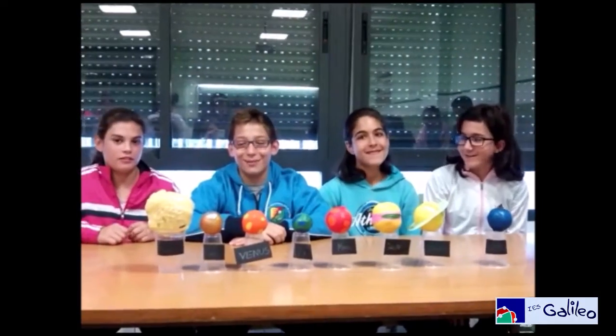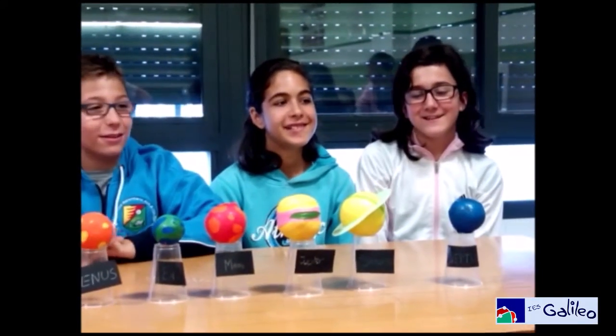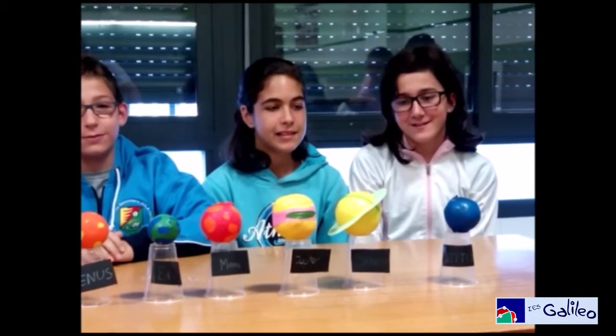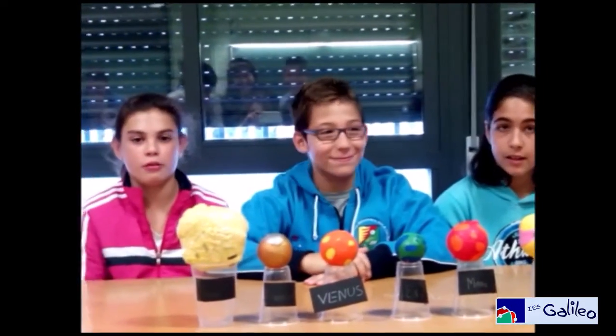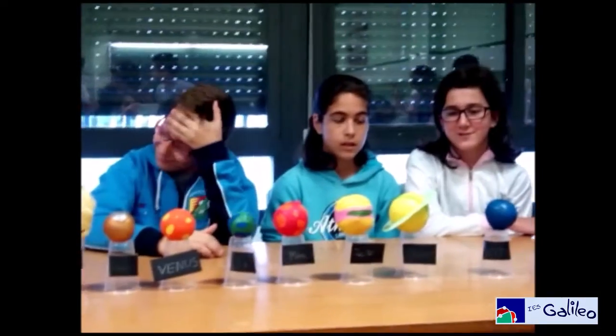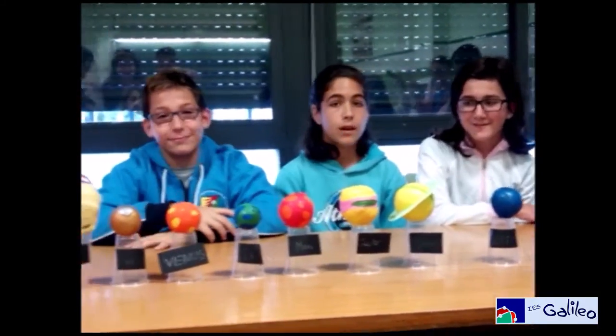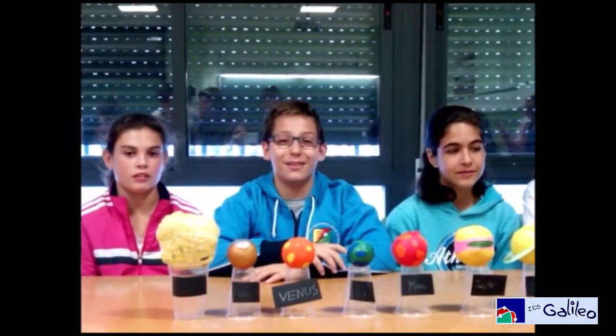Hello, we are Marina, Sophia and Álvaro. Our planet is Saturn. Saturn is the lord of the rings of the solar system. For this planet we use one cup of rice and a plastic bag, three yellow balloons, one green balloon, one cardboard and a plastic glass. Bye bye bye.